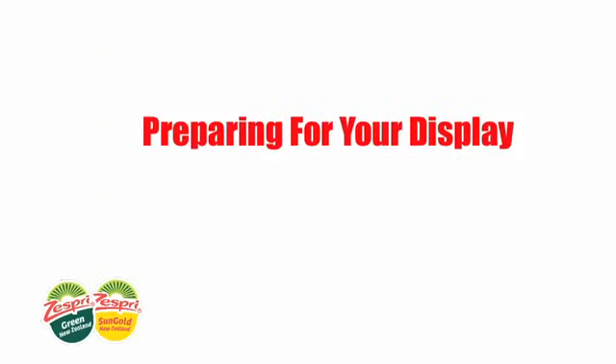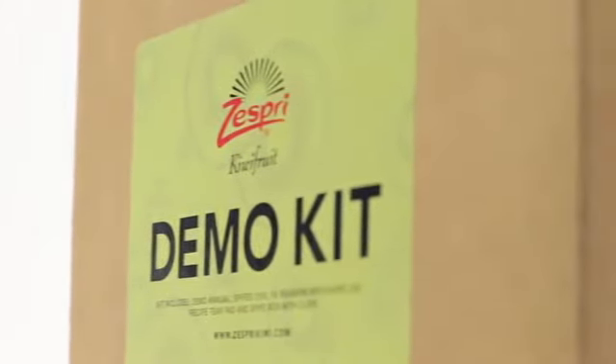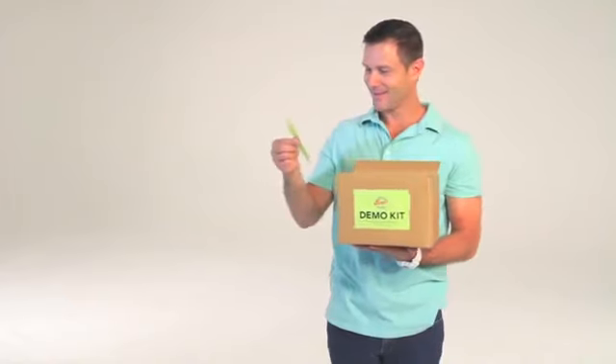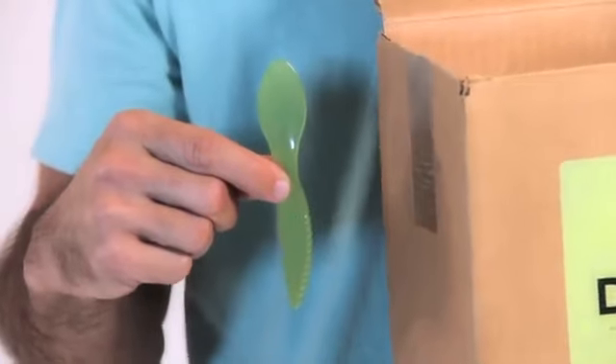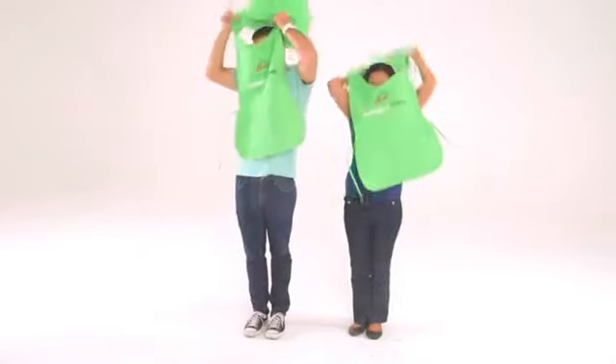Now that you know more about Zespri Kiwifruit, let's get you up to speed with setting up your display. Your first step is to call the store manager and confirm the schedule. As a brand ambassador, you're going to need a few things — we've shipped your demo kit to the store ahead of time. The kit contains nutritional brochures, a handy little tool called a spife which we'll explain in a minute, and a super cool smock that is quite a fashion statement.